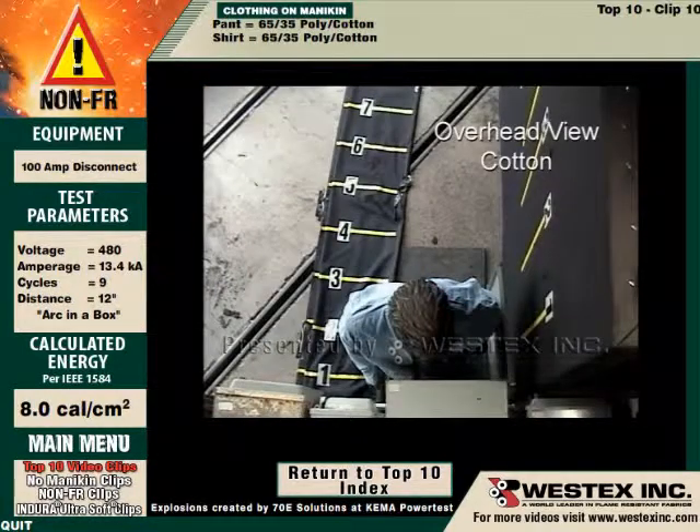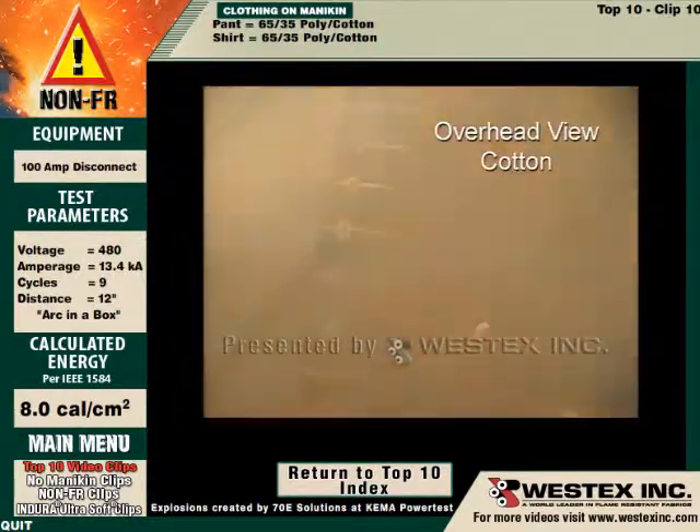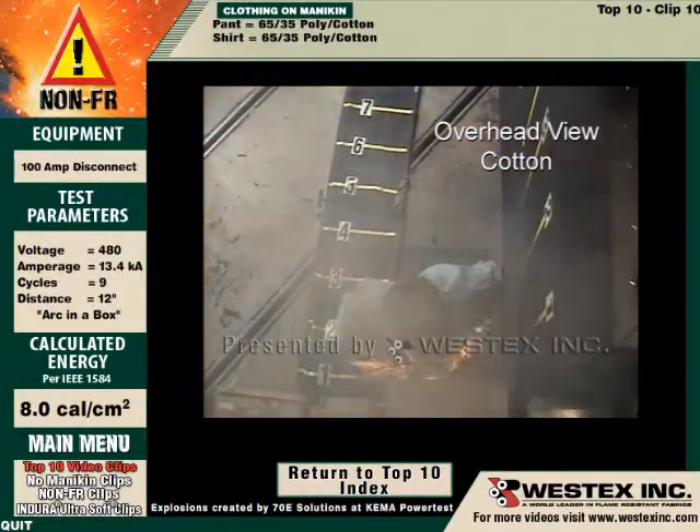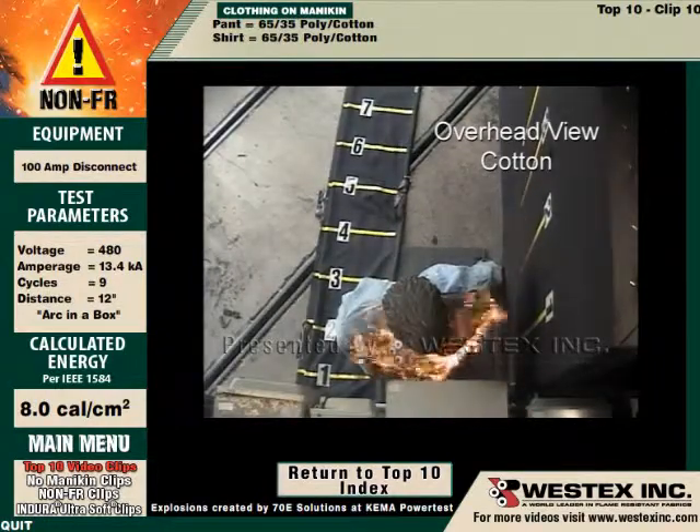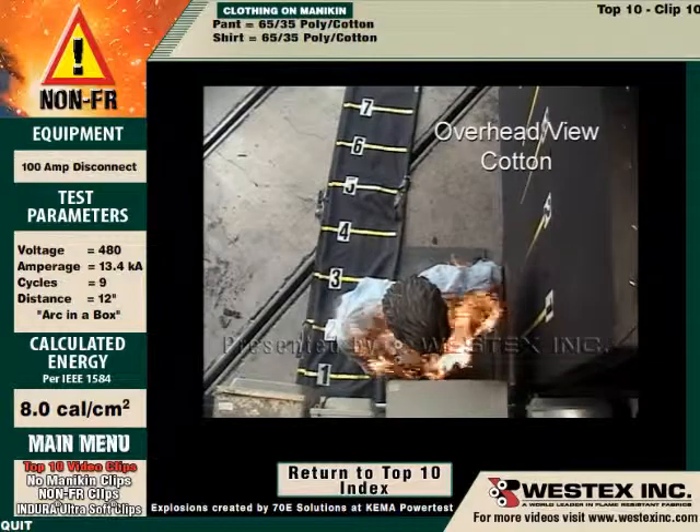This is 100% cotton in a very similar arc, energetically speaking. This arc mostly misses the mannequin, going down and to the left, and yet the shirt is almost instantly on fire — the entire front — and very rapidly progressing to the back of the garment as well.